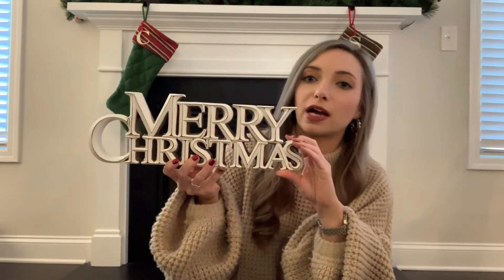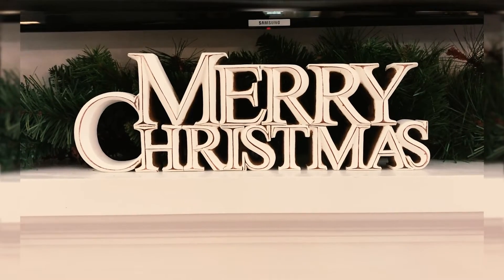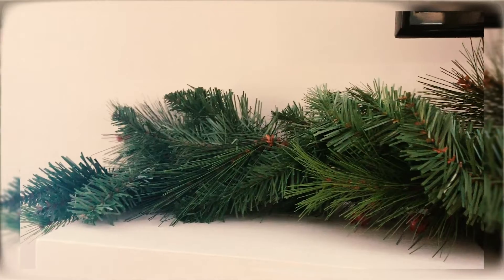Next from Hobby Lobby we picked up this rustic, painted wood-detail Merry Christmas sign to go on the mantelpiece. I think it looks really good with the garland we also got from Hobby Lobby. The only thing I don't love about the garland is that it doesn't have lights, but I really like the way our mantelpiece looks overall — everything worked out and looks really nice together.